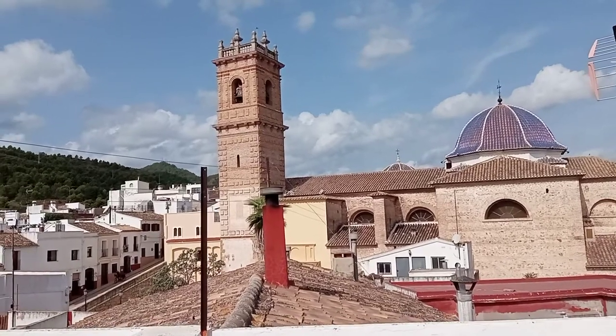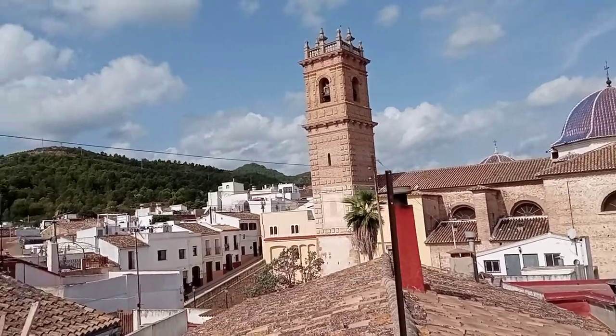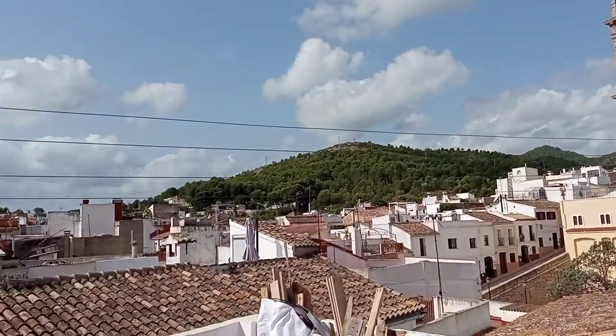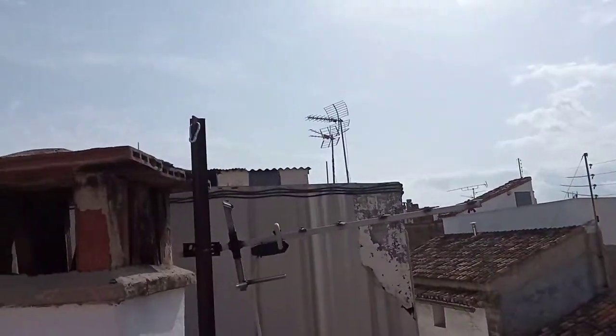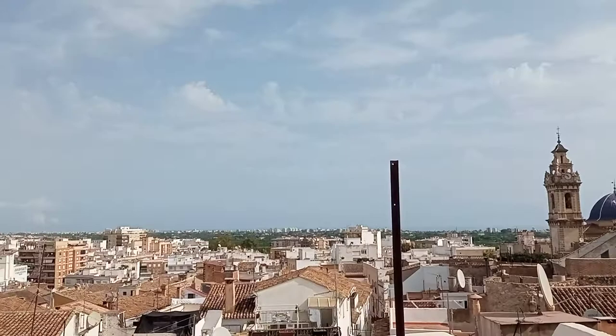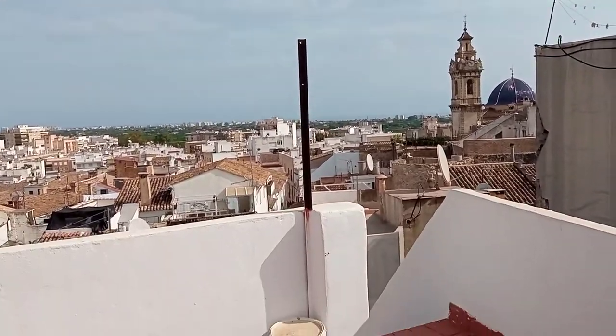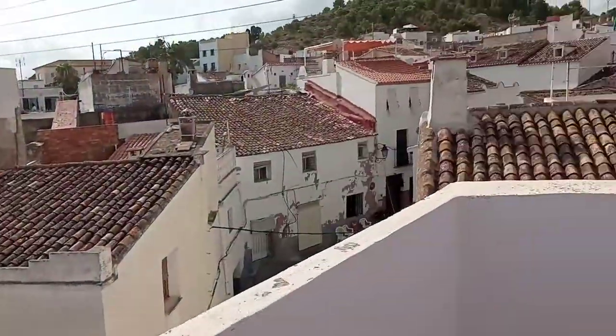Nearby Plaza San Roque, as you can see, an iconic church with views of the cross for the winter sun, round to the castle, down to Santa Maria and the sea. So we have pretty much 360 views on this large terrace.